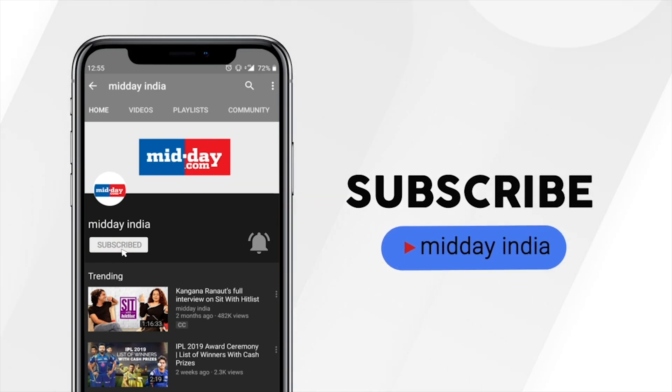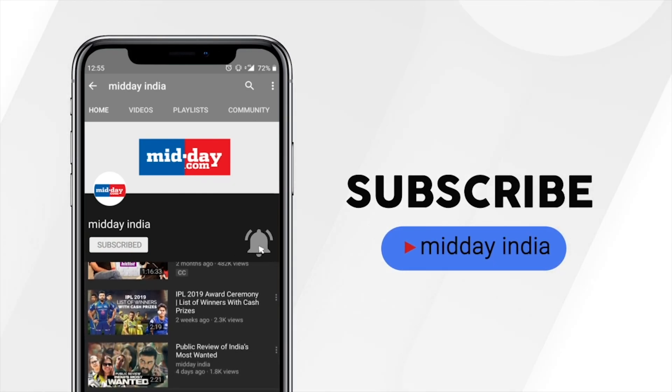Subscribe to Midday India and get direct notifications on all our videos by clicking on the bell icon.